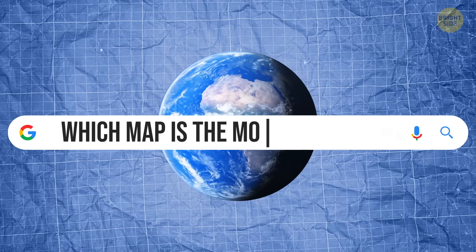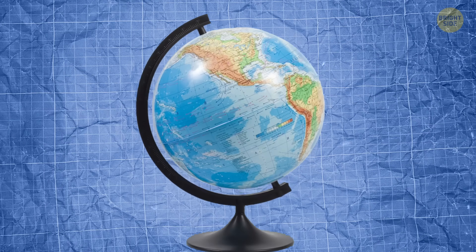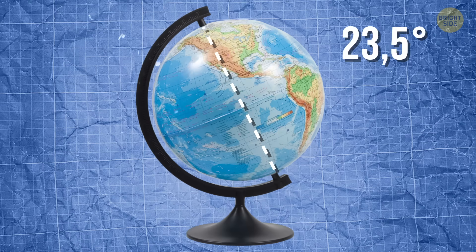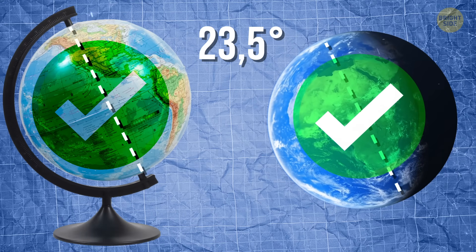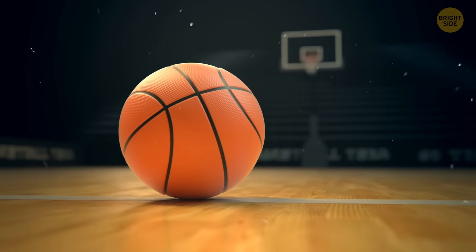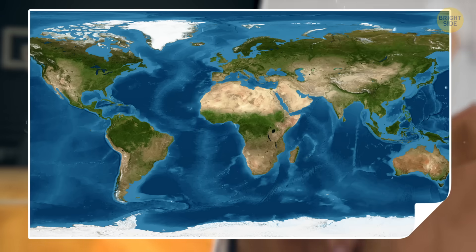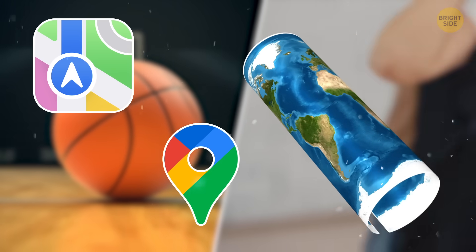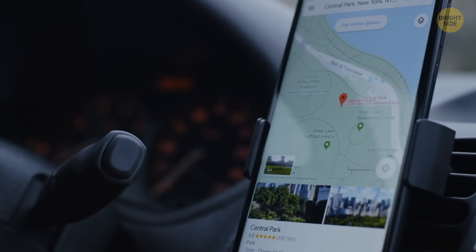The only map that tells the whole truth is the globe. That's why classroom globes are tilted at about 23.5 degrees to match Earth's actual tilt — it's the closest you'll ever get to seeing the real thing. But nobody's carrying a basketball-sized Earth in their backpack, which is why we keep falling back on flat maps. They're easy to carry and print, and they make sense to our eyes. Even Google Maps relies on Mercator for street-level navigation because it keeps directions simple.